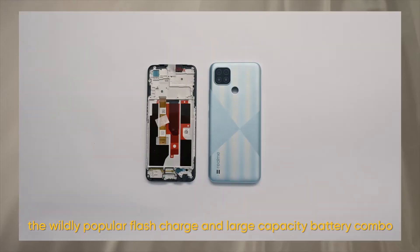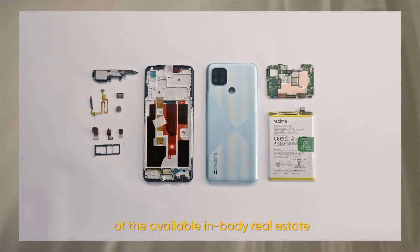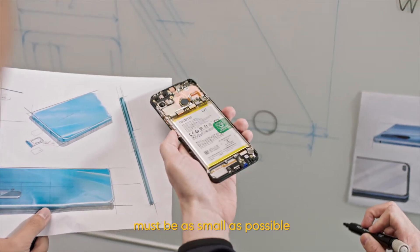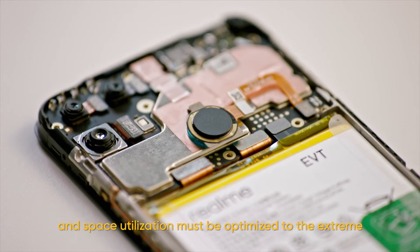Furthermore, the wildly popular flash charge and large capacity battery combo takes up more than 50% of the available in-body real estate. That means all remaining components must be as small as possible and space utilization must be optimized to the extreme.